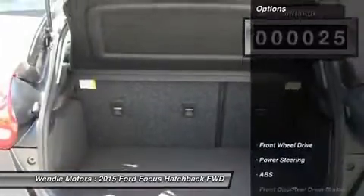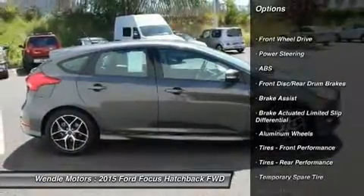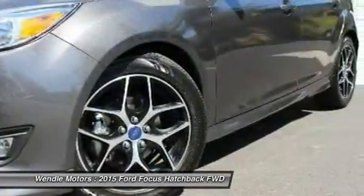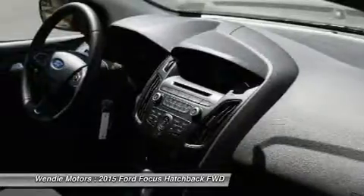It is rated at 40.0 mpg on the highway, which is fantastic. Buy with confidence knowing that Ford sales has been exceeding customer expectations for many years and will always provide customers with a great value.